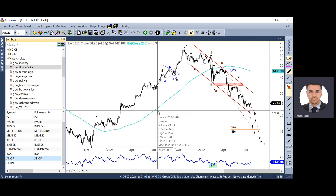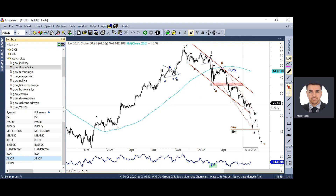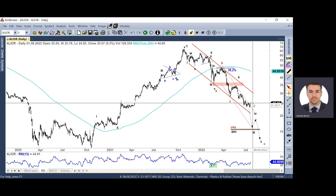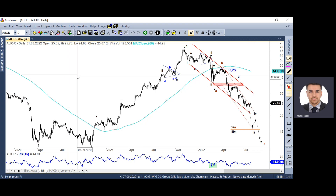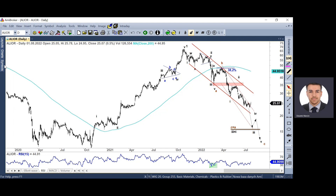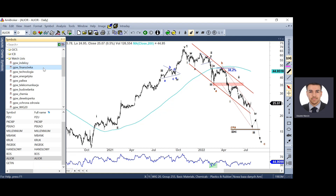Alior tutaj też prawdopodobnie może kontynuować spadek. Pytanie, czy mamy trójkę, formację trójkąta jako falę czwartą i piątkę, czy jest to dopiero jedynka i nieregularna korekta płaska budująca dwójkę. Z rozpisaniem dokładnie tych struktur nieco poczekam, ponieważ spodziewam się wkrótce silnego, kierunkowego ruchu, który powinien wyklarować nam sytuację na tychże walorach.